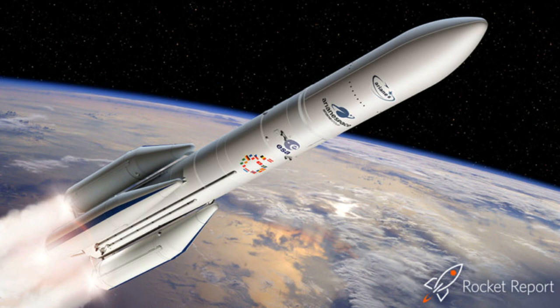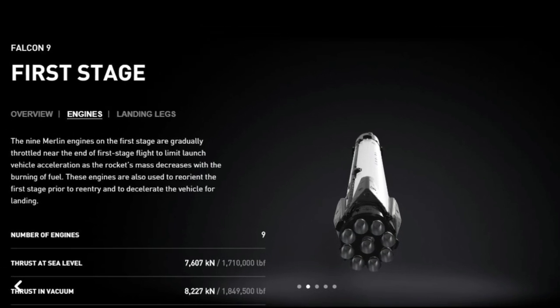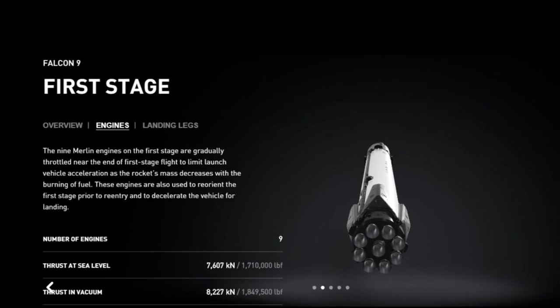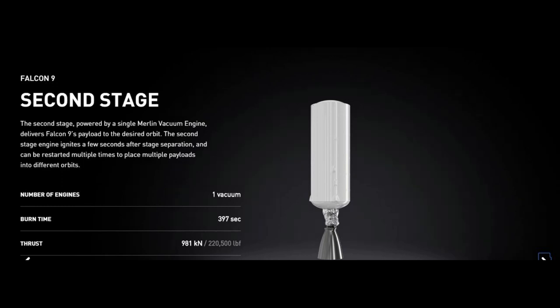The propellant used is rocket-grade kerosene, RP-1. In the Falcon 9, there is 1.7 million pounds of thrust at sea level. There is also a single Merlin vacuum engine used in the second stage.